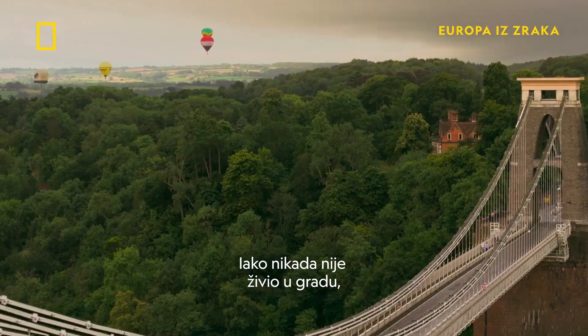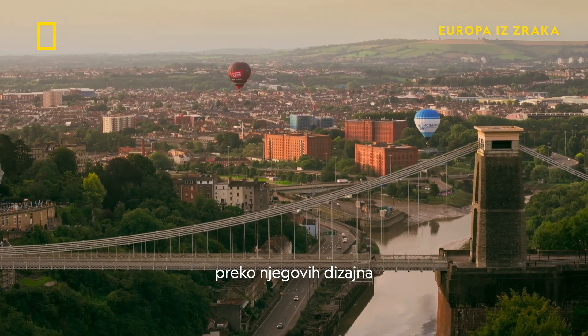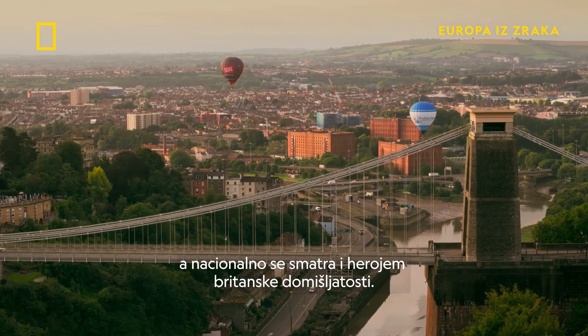Although he never lived in the city, Brunel's legacy is linked to Bristol through his designs, and he's regarded nationally as a hero of British ingenuity.